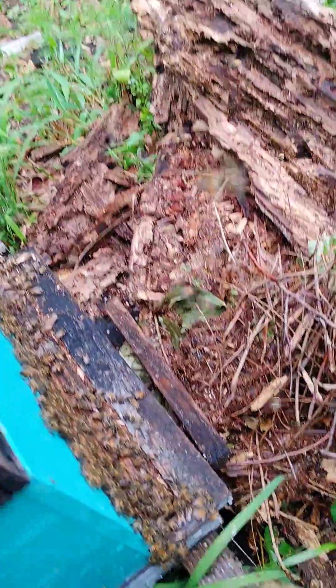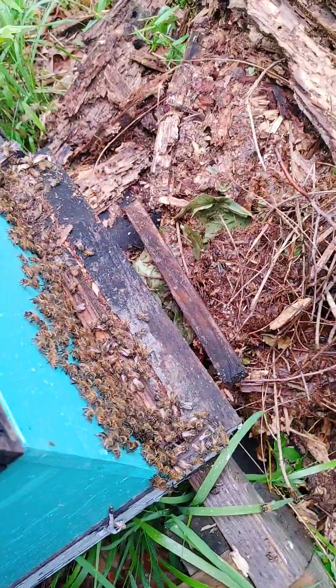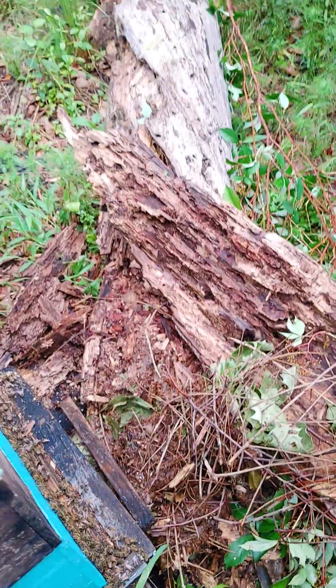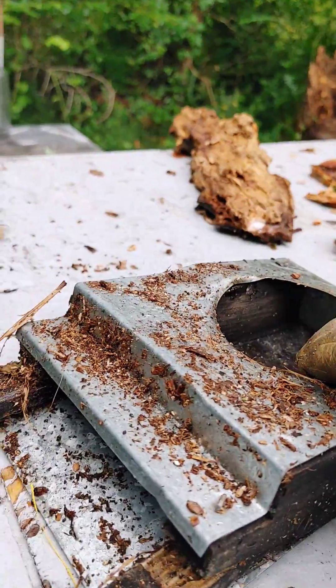It broke the landing pad off, broke a little lip off. Bees are out checking it out. It also broke my entrance feeder — hit it, didn't break the jar, but it bent it. The hive bending down when it got struck by the tree is what broke that lip on the landing pad off. But nothing really seriously damaged; cleaned the tree up.